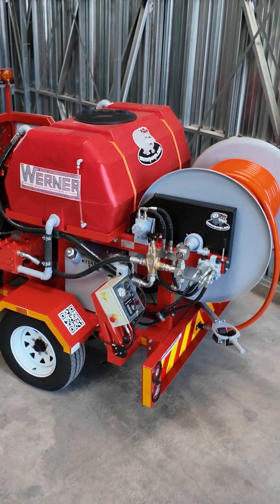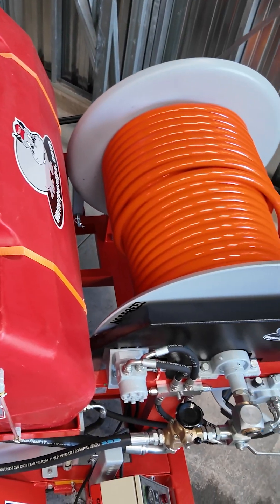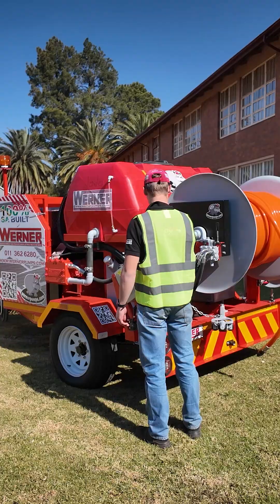Introducing the Werner high-pressure jetting unit, model Earl 4-cylinder — a compact trailer-mounted solution for tough pipe and sewer cleaning.